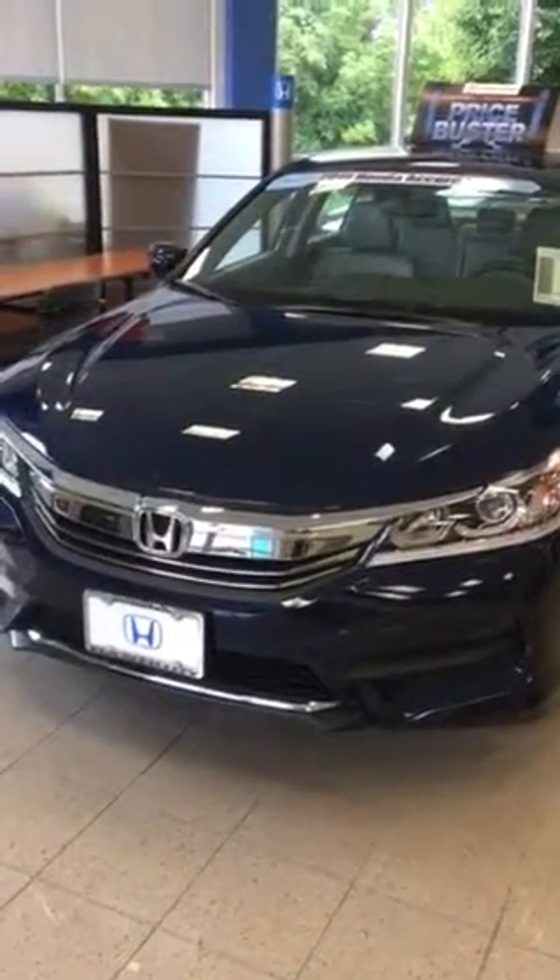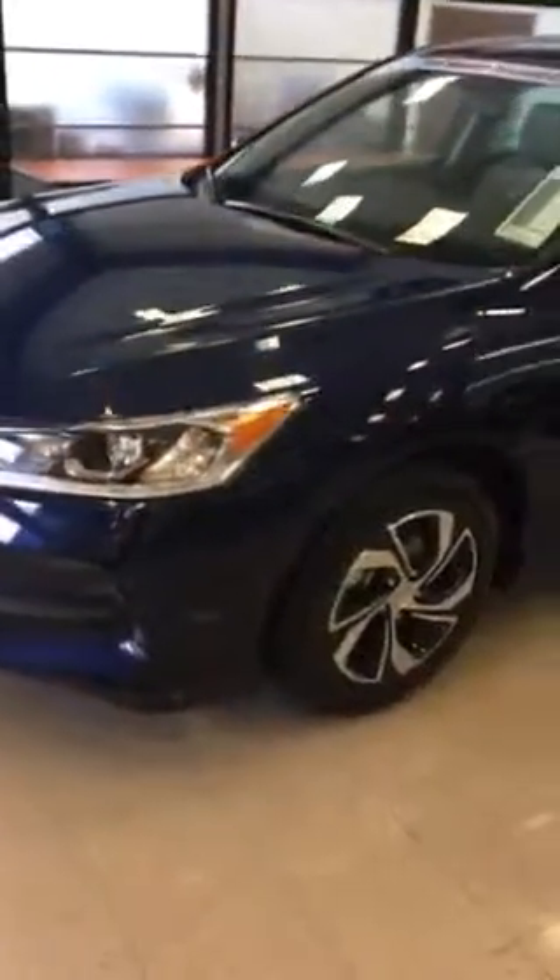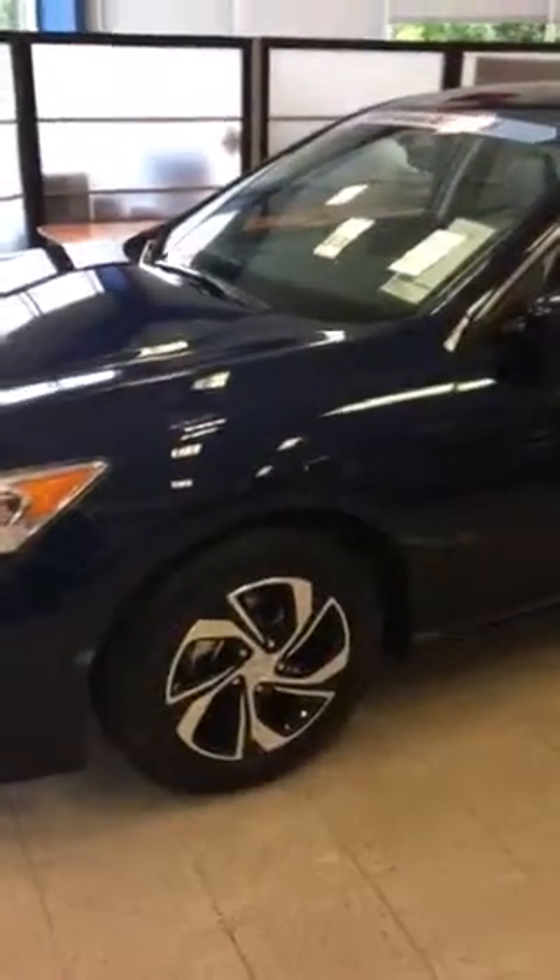We'd be happy to answer any questions that you might have. We would love to take you on a test drive of this car, or have you test drive it, and we could demo the car for you and show you all the great features that it has.